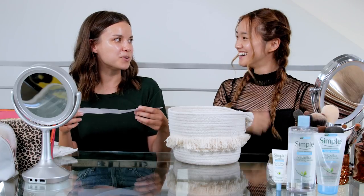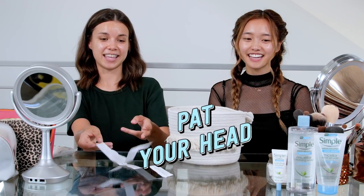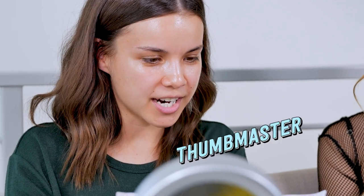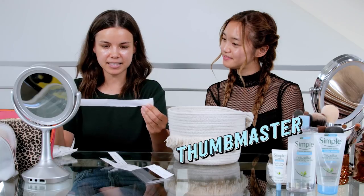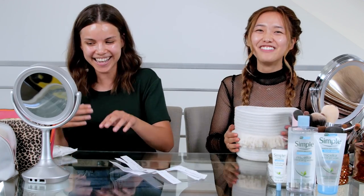Rule two: pat your head before using a particular item. So let's say I'm doing the setting spray — I'll just grab this and do a little pat. Rule three: Thumb Master — you silently press your thumb on the table and if the other person doesn't notice within 10 seconds, they get a strike. I feel like you found yourself the perfect competitor because I'm going to fail at all of this. My plan all along!